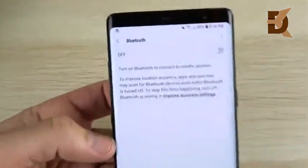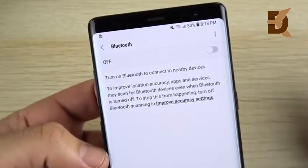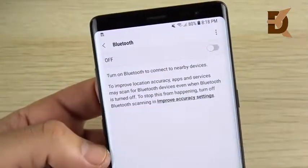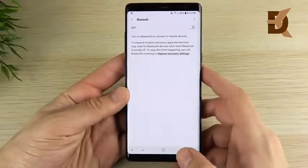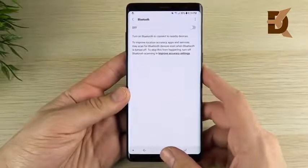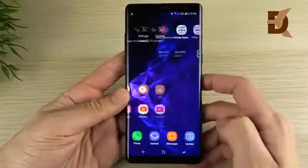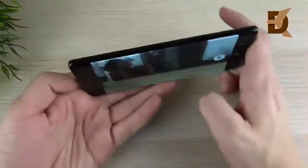Bluetooth also sees some updates with higher quality codecs. If you thought the Bluetooth experience was a little iffy on Android 7.0, it is improved here — connections are more reliable and quicker to use, and it supports more codecs. This is going to be a great improvement if you were having Bluetooth issues on Nougat with the Galaxy Note 8.